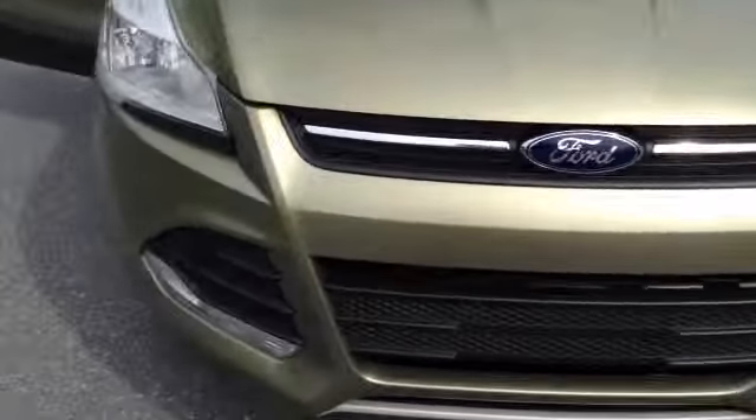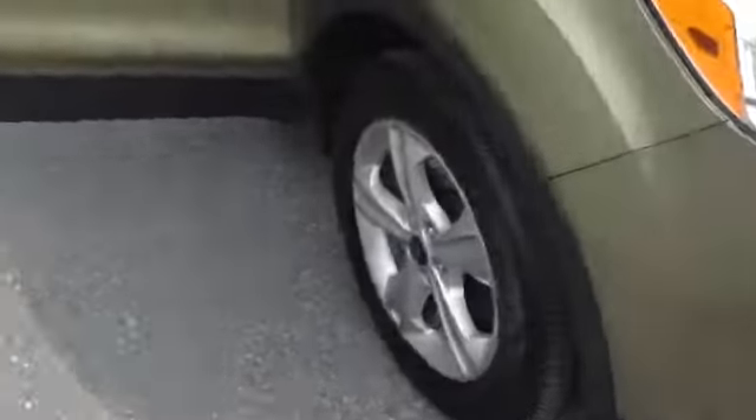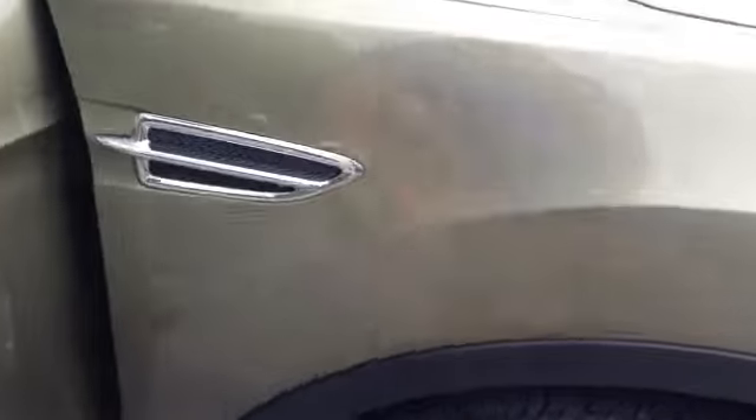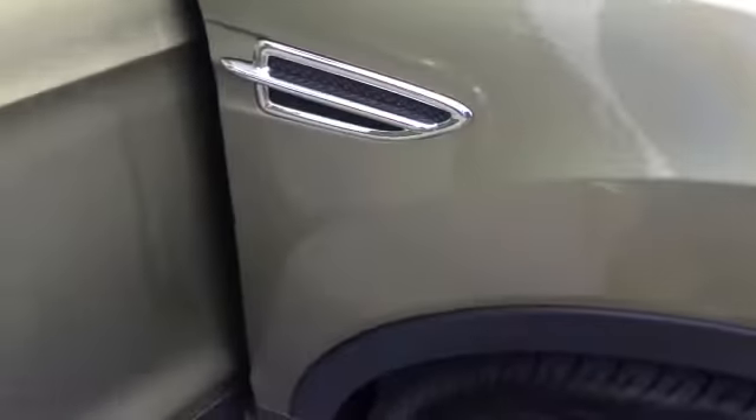Chrome accent going through the center grill. 17-inch tires with the aluminum alloy rim. Then you have your chrome accent on the side here. Split side mirrors. Chrome accent going through the base of the window.